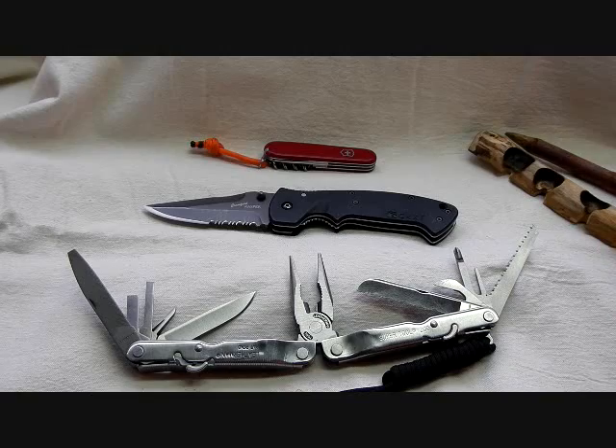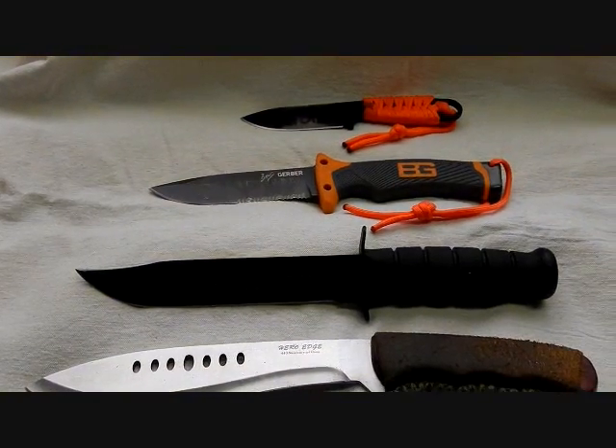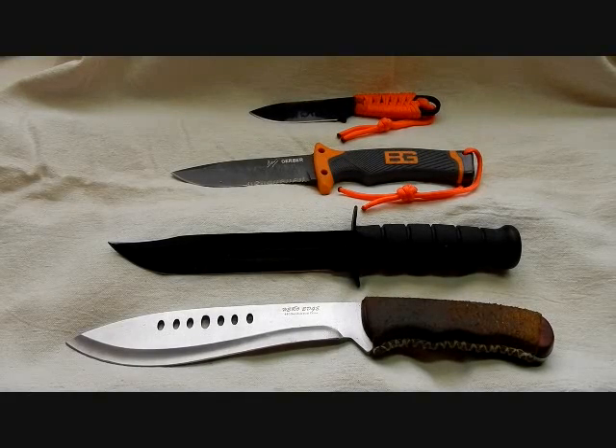Next I'm going to talk about fixed blade knives. The other tool I like to use on the trail is a fixed blade knife. I like to carry these as a backup to my pocket knives or folding knives. These knives are larger, the blades are fixed, they're a sheath knife, and they're able to perform heavier duty tasks such as splitting wood for a campfire, chopping, or maybe clearing brush — tasks that a folding knife is not that well suited for.